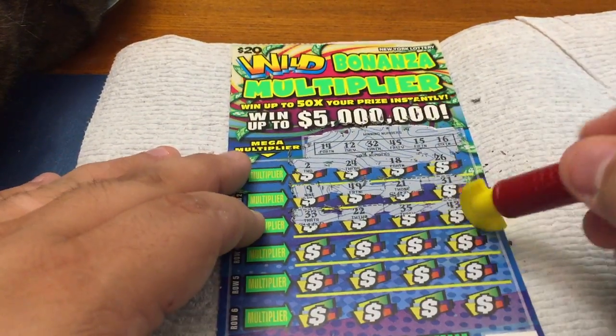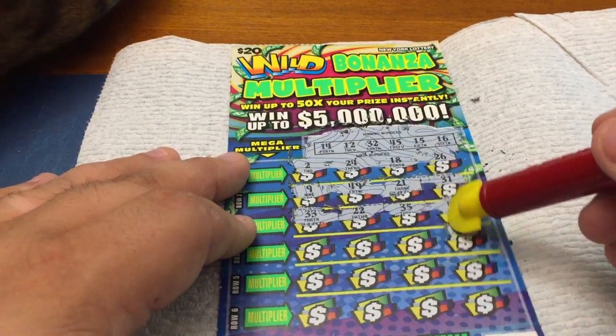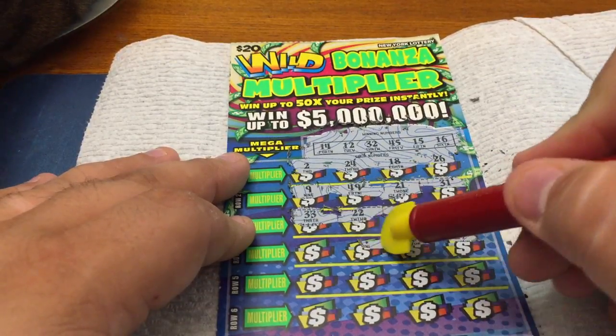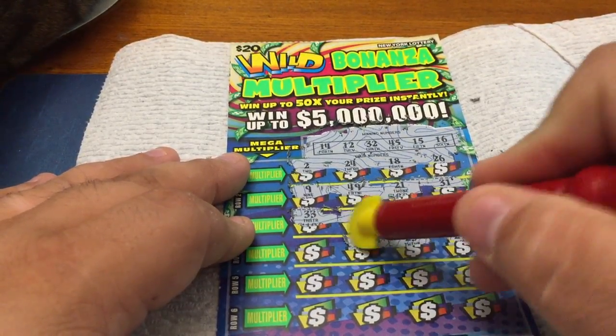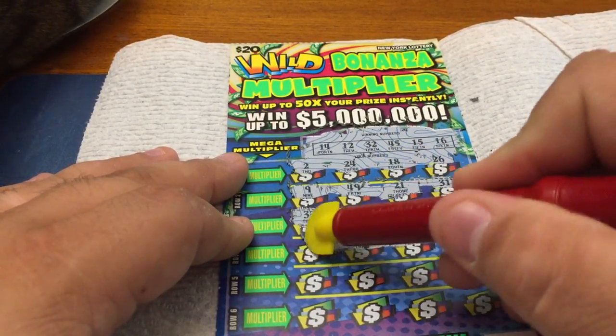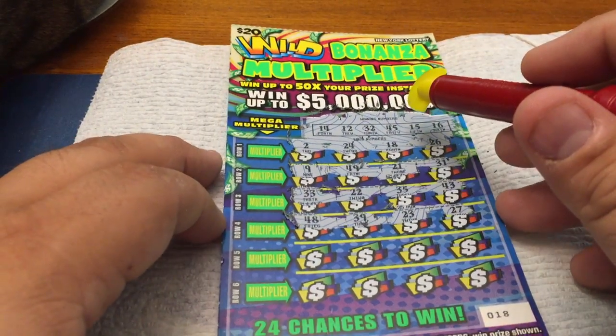Alright, row number four. A 27 — nope. A 23 — nope, we have a 32. A 39 — nope. A 48 — nope, we have a 45. Alright.